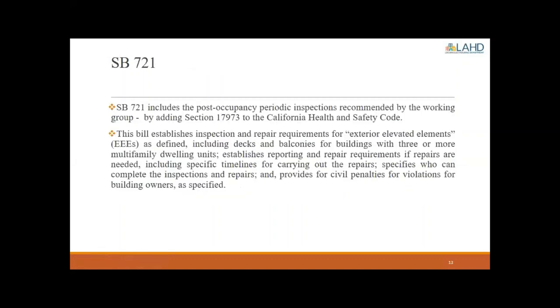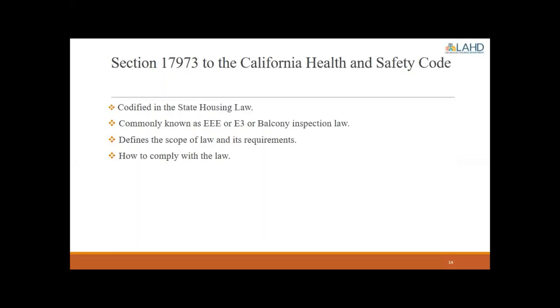Finally, SB 721 — the balcony inspection law — includes the post-occupancy periodic inspections recommended by the working group in finding number eight, by adding Section 17973 to the California Health and Safety Code. This bill establishes inspection and repair requirements for exterior elevated elements (EEEs), including decks and balconies for buildings with three or more multifamily dwelling units. It establishes reporting and repair requirements with specific timelines, specifies who can complete inspections and repairs, and provides civil penalties for violations for building owners.